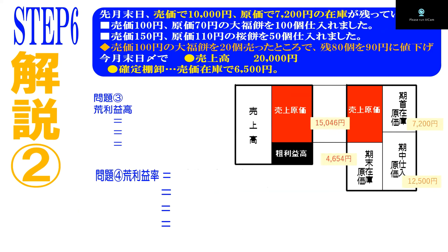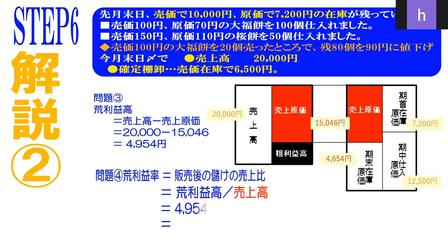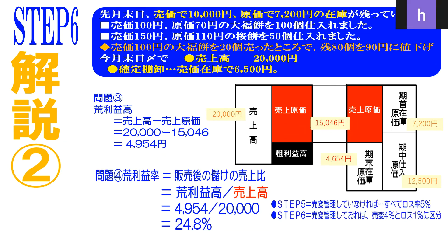さあ、原価ボックスに入りましょう。原価で分かっている数値、7200円、12500円、そして今求めた期末在庫原価4654円を入れると、売上原価15046円が確定します。売上高は2万円でしたので、2万円－15046円で荒利益高は4954円、荒利益率は4954÷2万円で24.8%となります。